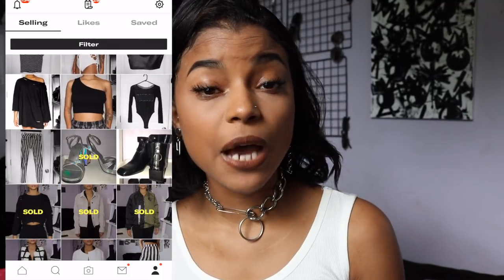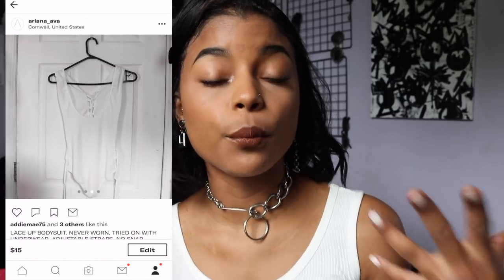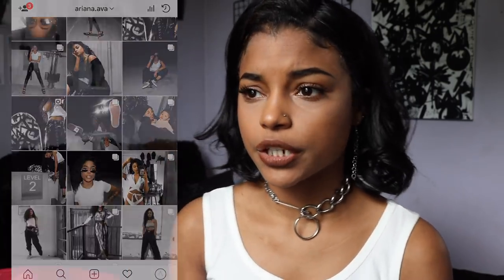I'm just going to jump right into it. If you guys don't already know, I am selling stuff on my Depop so you can check it out — I have a lot of cute things on there and I'm going to be posting more items, so definitely check that out. I'll have it linked down below. You can also follow me on Instagram, and I'm going to put the prices on the screen as well.